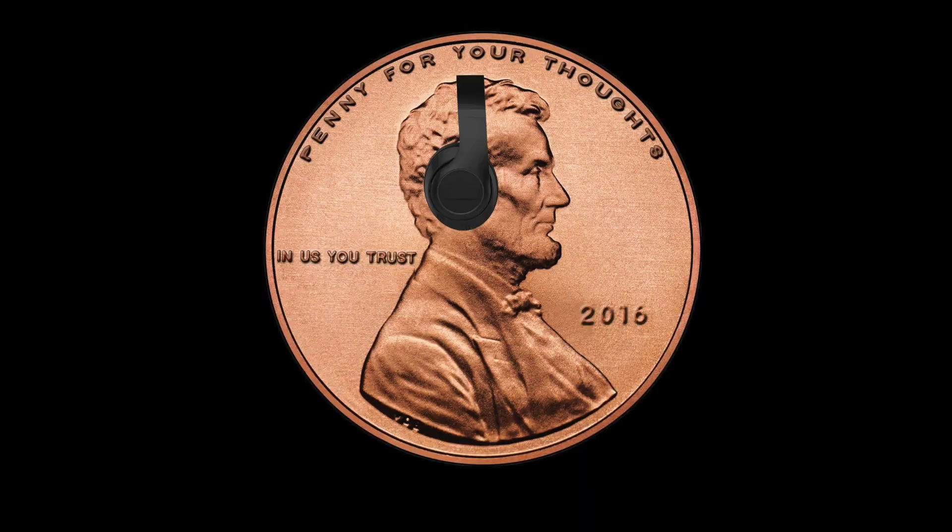Overall, this is definitely a dope shoe. Out of five pennies, we're giving this four and a half pennies — great job, Nike, you guys have been doing your thing. Other than that, we're keeping it one hundred and not a penny less. Peace.